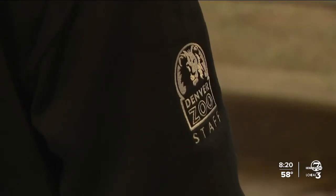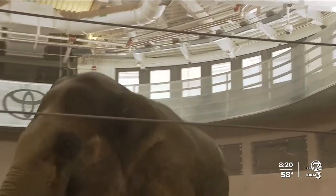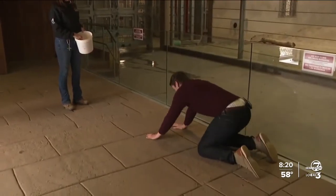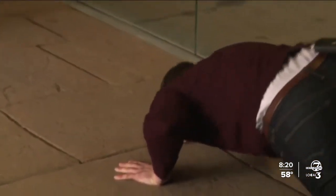The training program also provides support for other institutions that might be experiencing a medical emergency. Billy is one of our donors for plasma — he stands nice and still and allows us to take a couple liters of blood, which has life-saving platelets and opportunities for young elephants that need it.